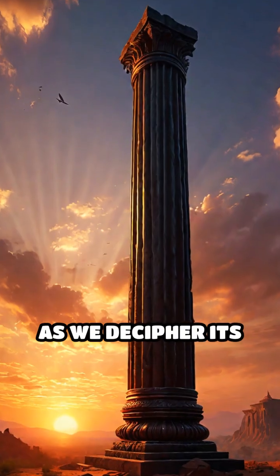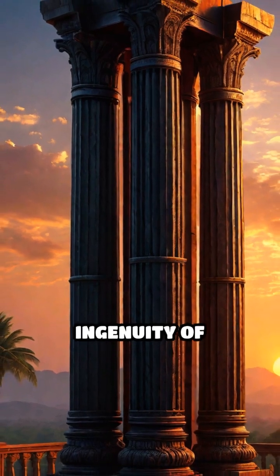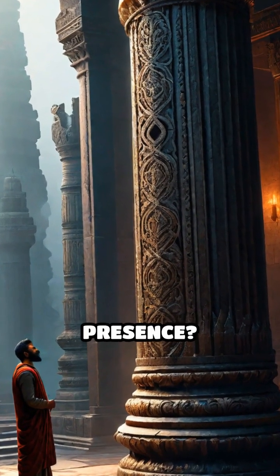As we decipher its mysteries, the Iron Pillar stands not only as a symbol of India's rich heritage, but also as a testament to the ingenuity of ancient civilizations. What other secrets lie hidden within its towering presence?